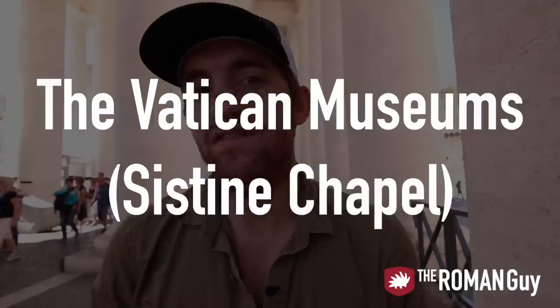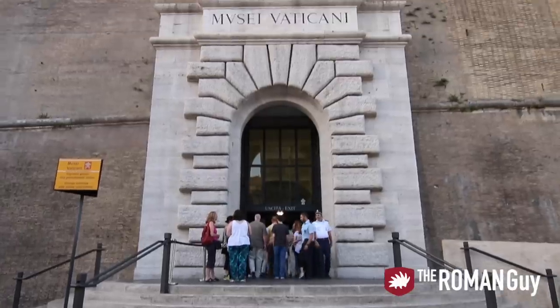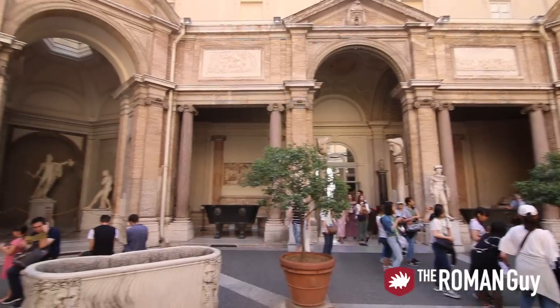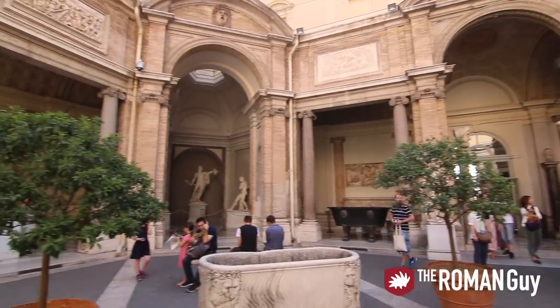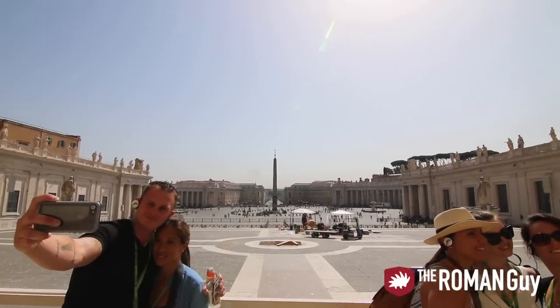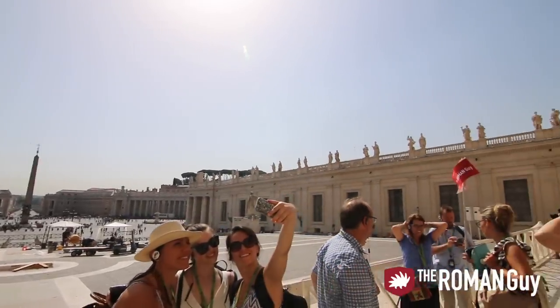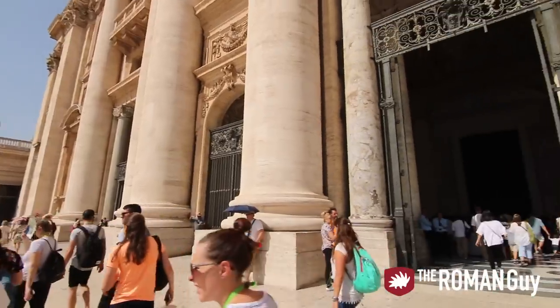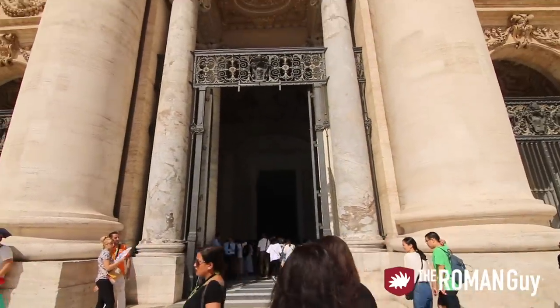The second part is the Vatican Museums. Don't show up without anything just hoping to get inside — you will get in, but you'll wait in line for one, two, maybe three hours during high season and it's going to be crowded. You want to reserve a ticket beforehand to skip most of the lines. If you want the Vatican Museums to come alive in front of your eyes, you have to do a guided tour. That's something we offer on our website and you can get more information in the blog below.